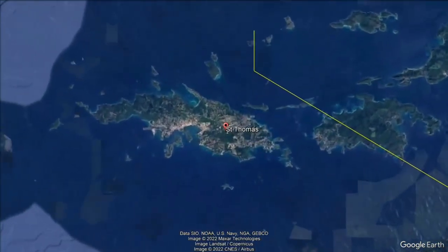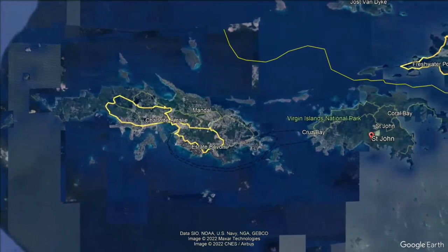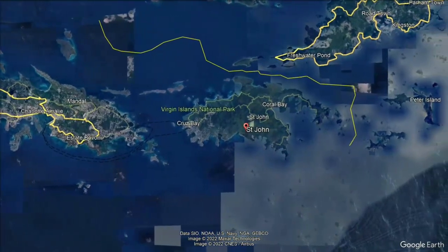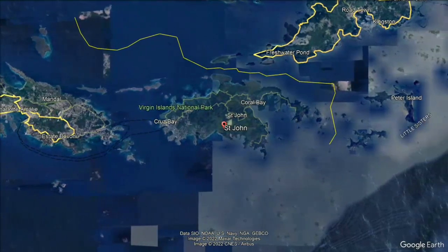St. Thomas is the largest and most developed of the islands, with the bustling capital city of Charlotte Amelie, known for its charming Danish architecture and bustling cruise port. St. Thomas is also known for its duty-free shopping among cruisers and stunning beaches. This is a great place to shop for souvenirs, try local cuisine, and visit historic sites like Blackbeard's Castle and Fort Christian. You can also visit popular beaches such as Megan's Bay, which has calm waters and white sand, Coki Beach, which is a popular spot for snorkeling, and Sapphire Beach.